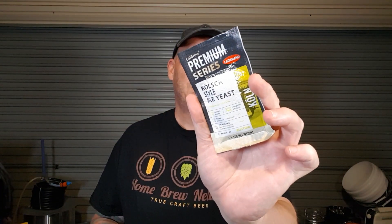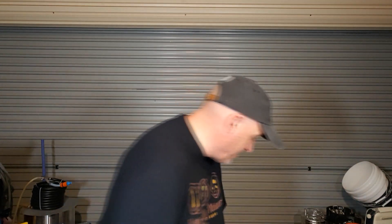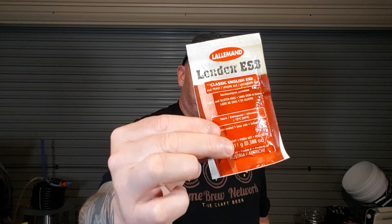Alright, what have we got here: a Kolsch style ale yeast, an American East Coast ale yeast, another Kolsch, another American, a Windsor British style beer yeast, a Voss Quike ale yeast, a Munich Classic wheat beer yeast, a London ESB extra special bitter yeast. And a cutter - I guess it's for cutting open things. There wasn't just one packet of each variety, there were many!